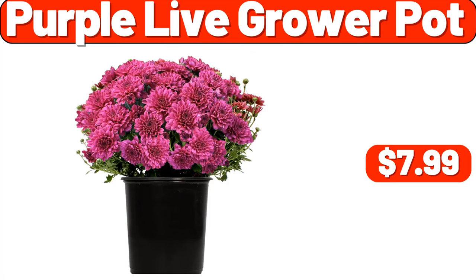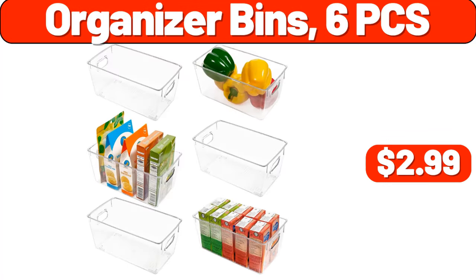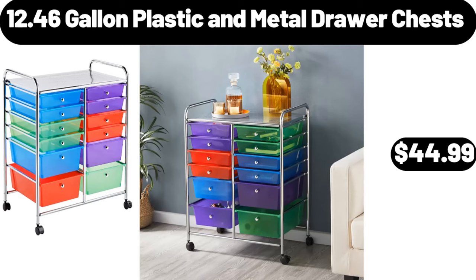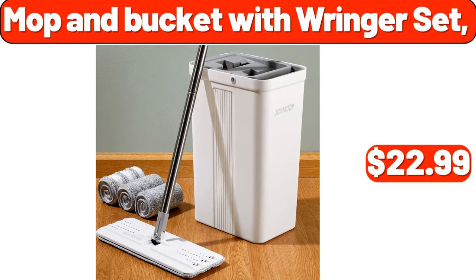Purple Live Grower Pot, $7.99. 7 Organizer Bins, 6 PCS, $2.99. 7 Thin Slice Chicken Breasts, 1.4 Lb, $6.01. 12.46 Gallon Plastic and Metal Drawer Chests, $44.99. 7 Mop and Bucket with Ringer Set, $22.99.